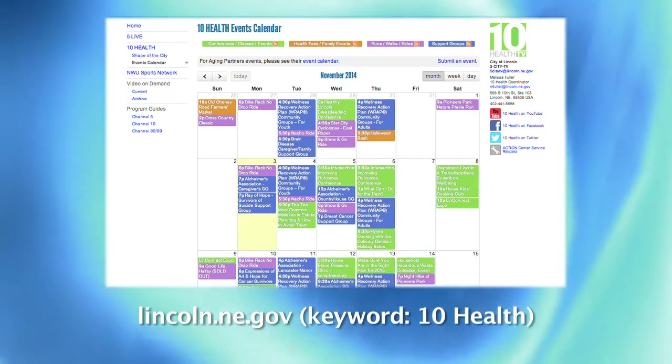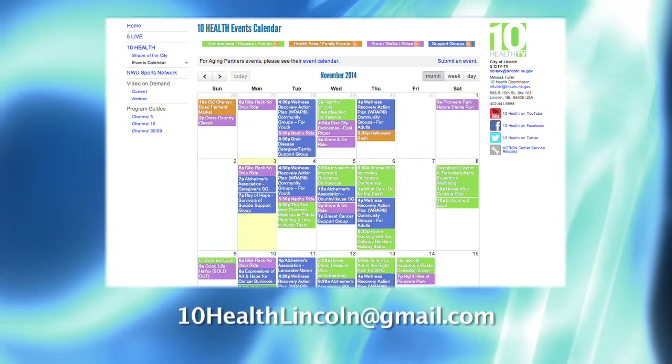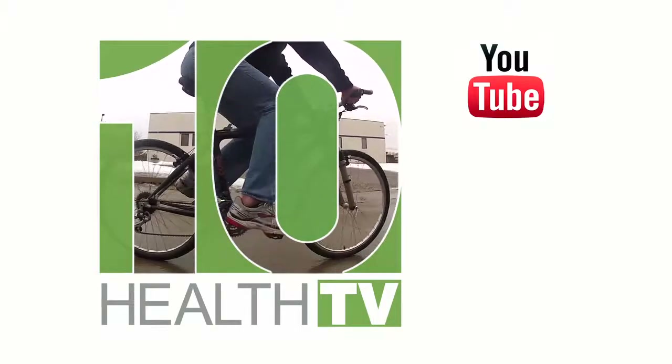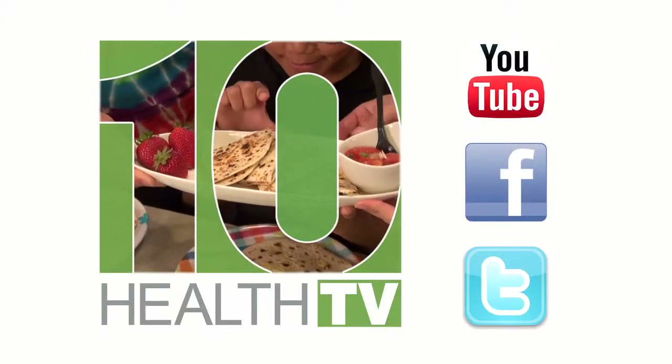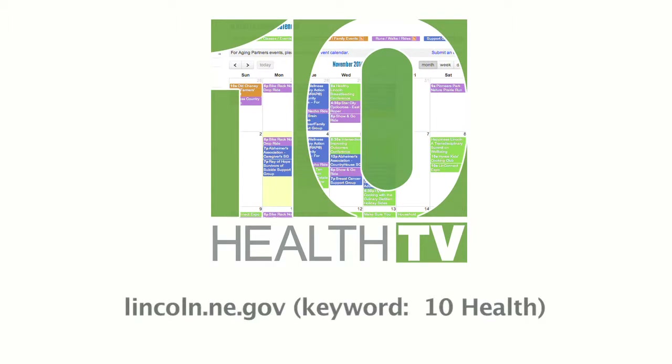If you'd like to see your event covered, email us at 10HealthLincoln at gmail.com. And until next time, get active, eat healthy, and stay informed. Check out this and other 10Health TV programs on YouTube. Follow programs and local events on Facebook and Twitter, and don't forget to check out our community calendar at lincoln.ne.gov, keyword 10Health.